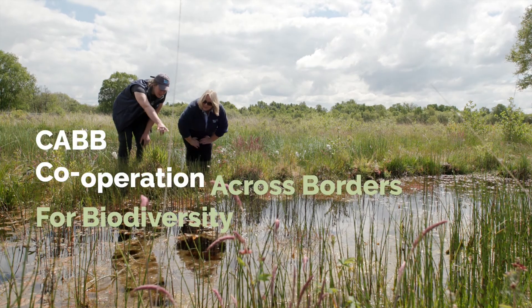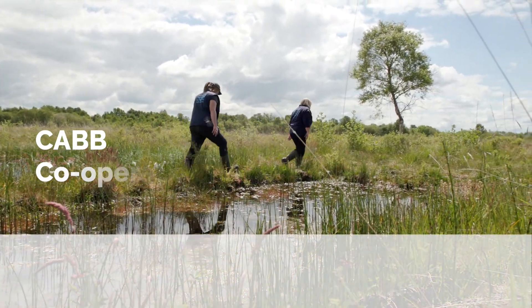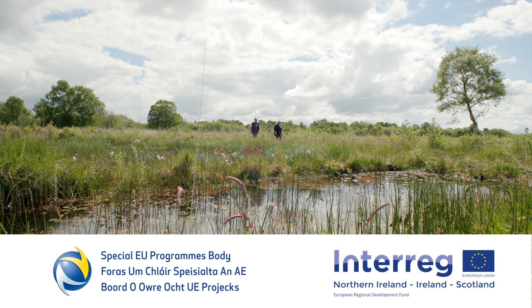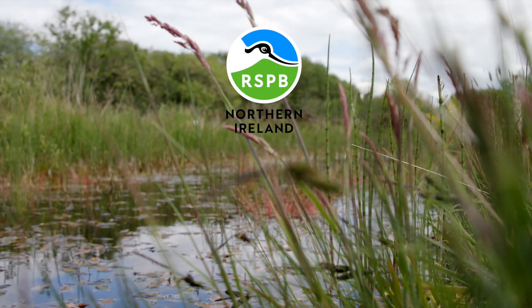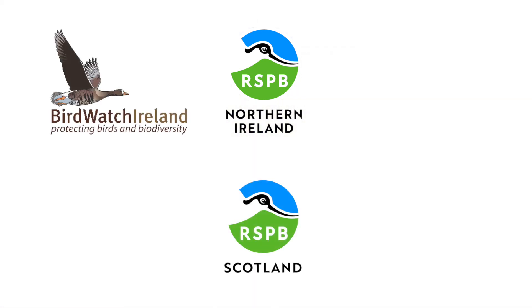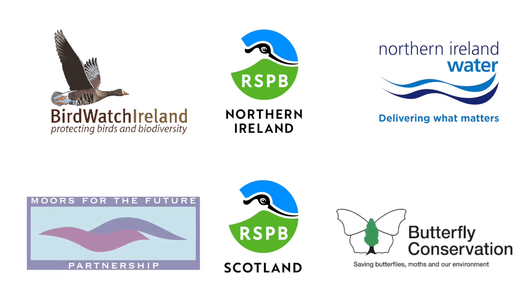CAB is a five-year, five million euro funded project, funded through the Interreg 5A programme administered locally by the Special EU Programmes Body. RSPB Northern Ireland is the lead partner and we're working in conjunction with five other partners: Birdwatch Ireland, RSPB Scotland, Northern Ireland Water, Butterfly Conservation and Moors for the Future.